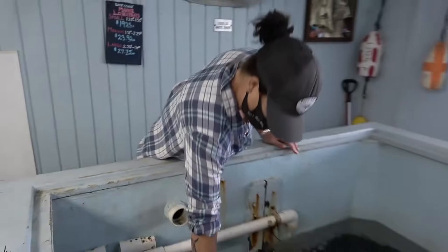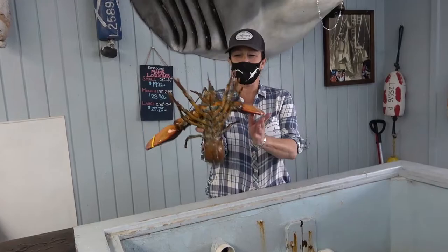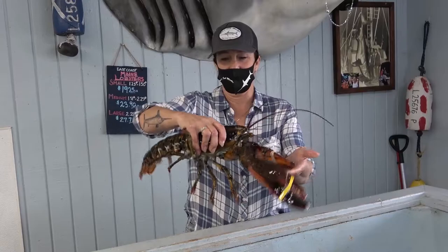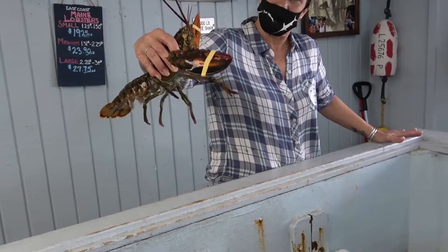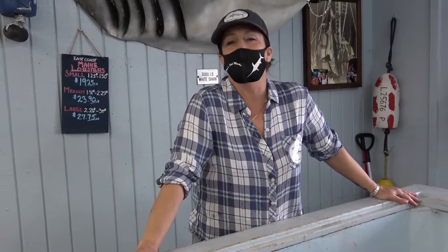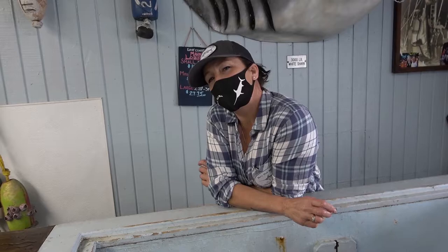Right now the California spiny lobster season just ended, so we don't have any California spiny lobsters, but we have other options. We have your Maine lobsters, which are actually coming from the state of Massachusetts — anywhere from four to five pounds down to just your bite-sized meal. We also have abalone, box crabs, rock crabs, California king crab, mussels, oysters, clams, and a lot of live shellfish.